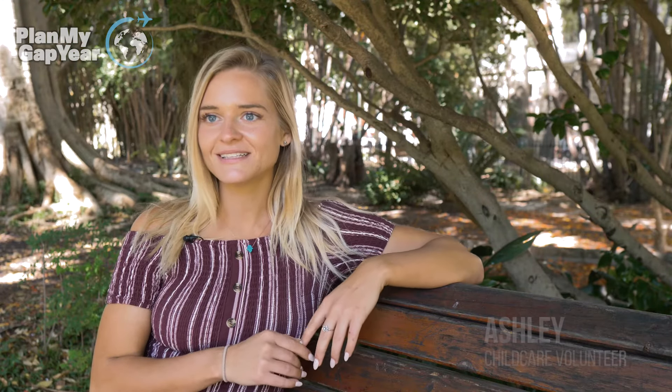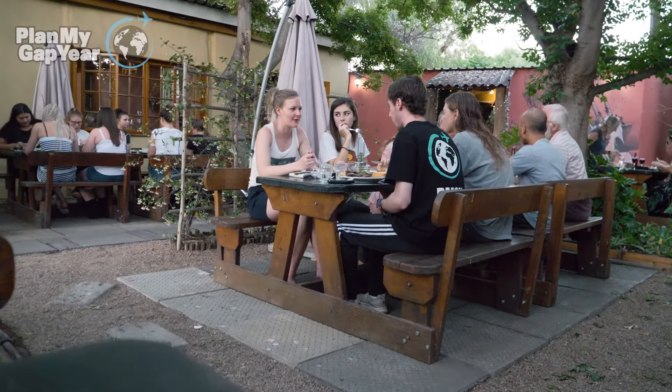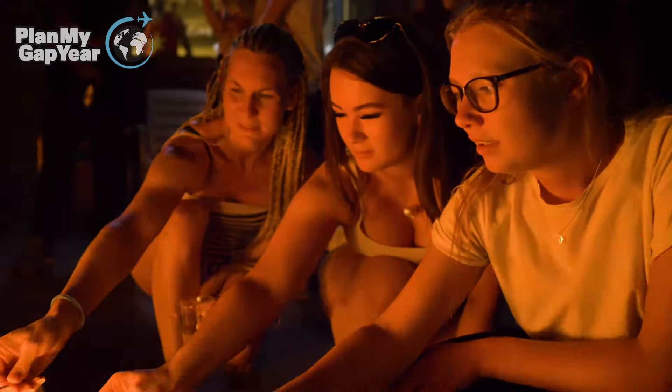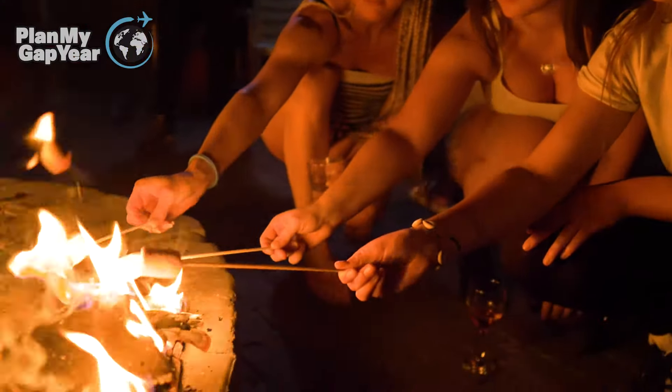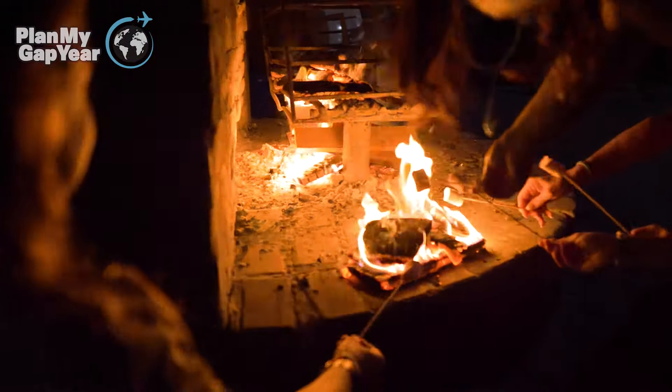My name is Ashley Bissell. I'm a volunteer from Dallas, Texas, and I'm volunteering in a childcare program. If you've never stayed in a hostel before, I definitely recommend it — it brings such a different experience to anywhere you travel. Being around so many like-minded people has been very magical, and the connections you build are amazing.